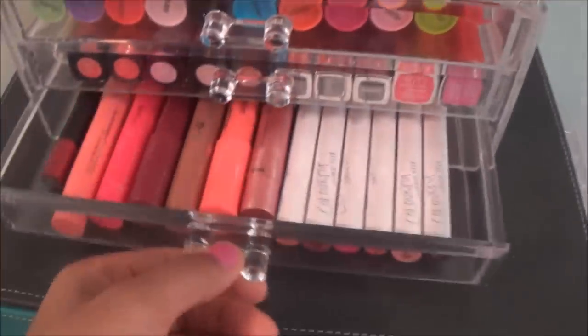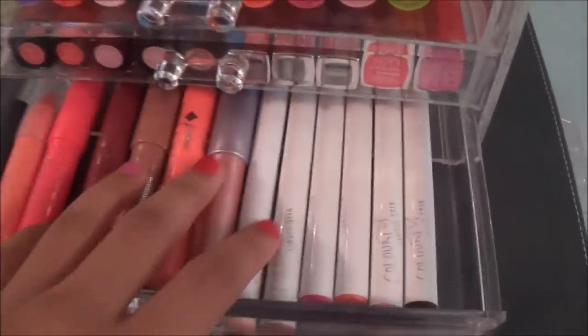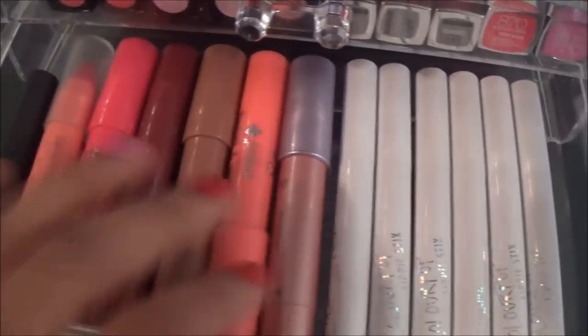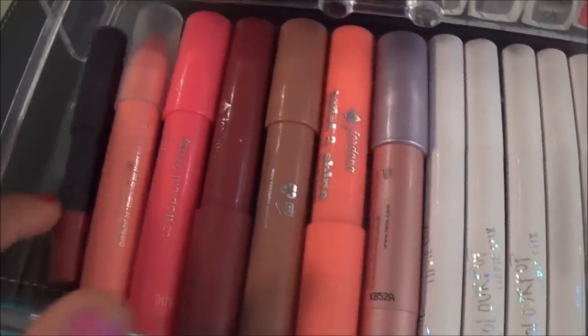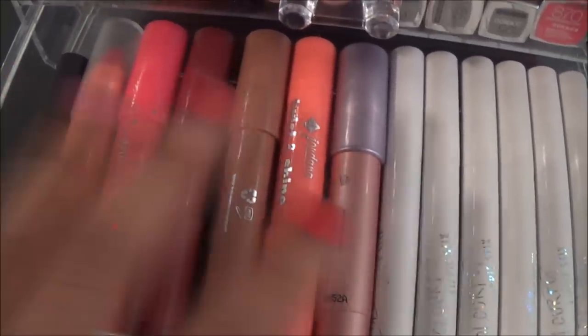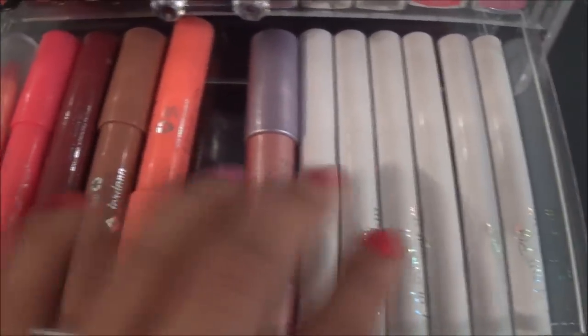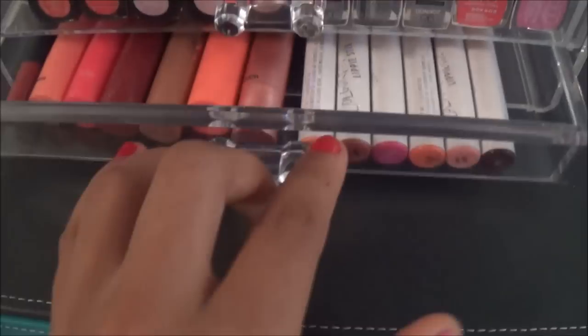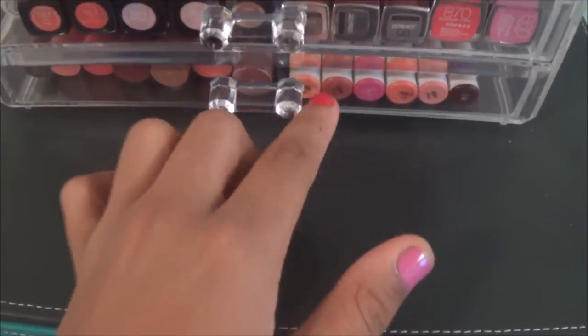In the first drawer of this container I have all of my lip pencil kinds of sticks — the crayon type things. I have my Bite Beauty, a Flower Beauty, Jordana, Tarte, and then ColourPop Lippie Sticks. I love this drawer because I love these kinds of lip products.